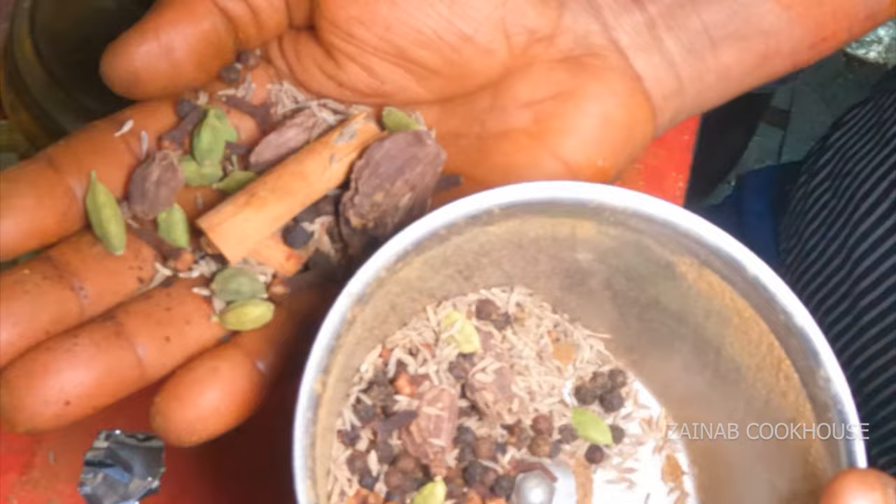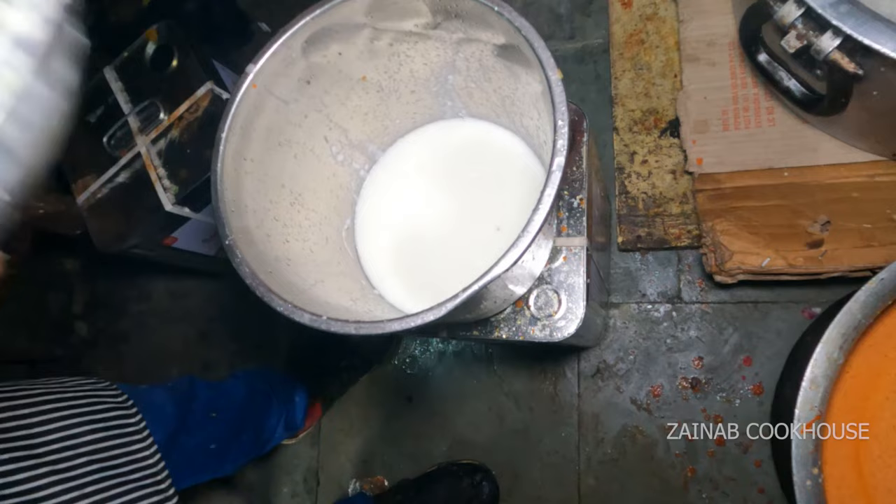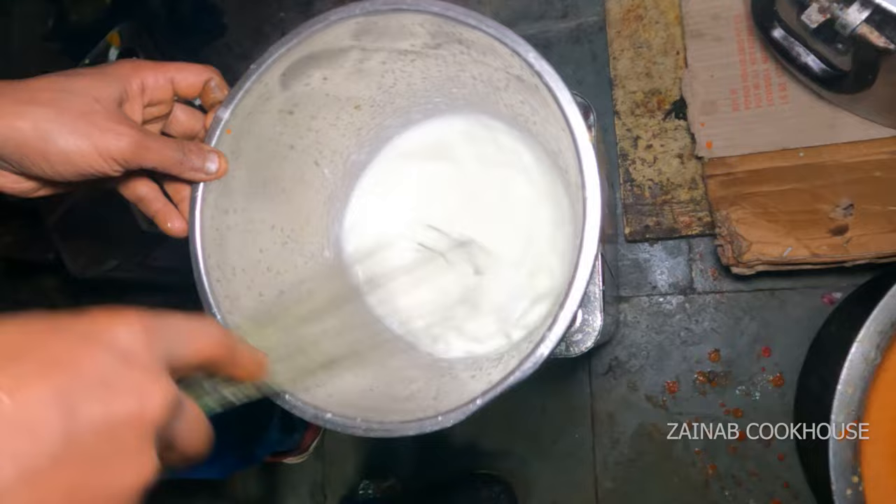Dekho, garam masala aisa hai ki is mein black pepper ki quantity hamesha zyada hoti hai, thoda thoda zyada hoti hai. Long ki quantity hamesha kum hoti hai — jitni kali mirch ho uska half se bhi kum long hona chahiye, kyunki long ka flavor bohut strong rehta hai. Yaha pe inhone ne khade masale ko ache se grind kar liya hai.